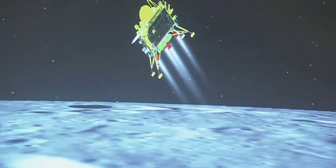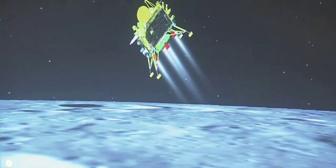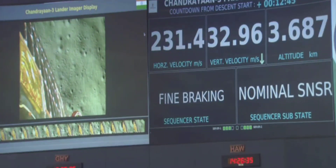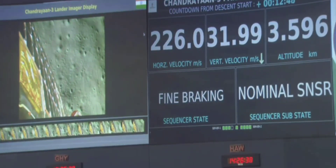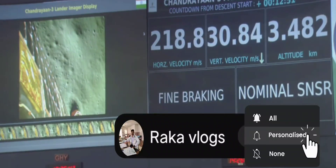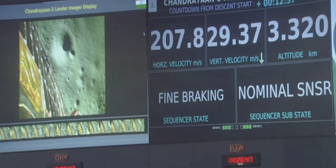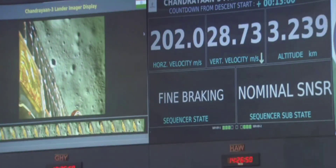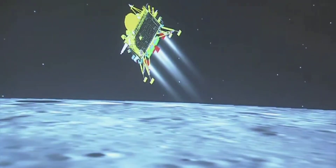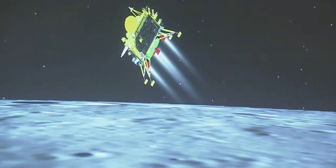The altitude is going to be reduced to nearly 800 meters at the end of this phase. We can see the visual of the lander module and the downrange traveled is nearly 831 kilometers.